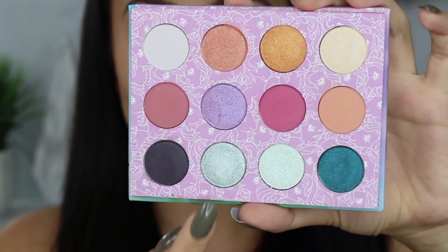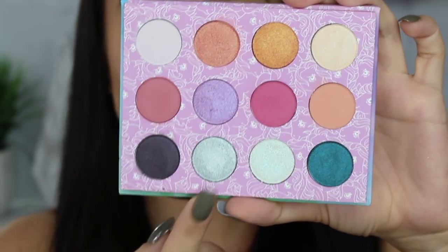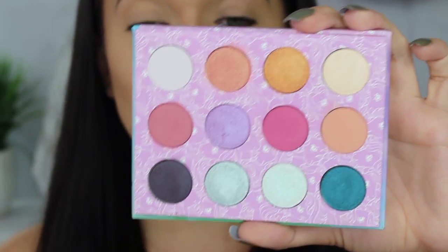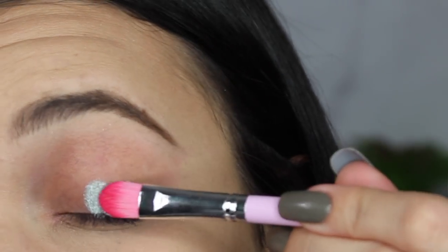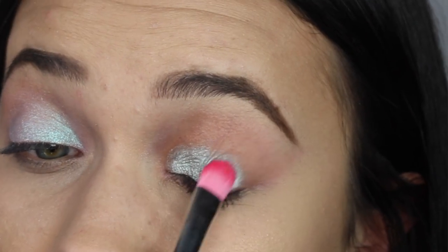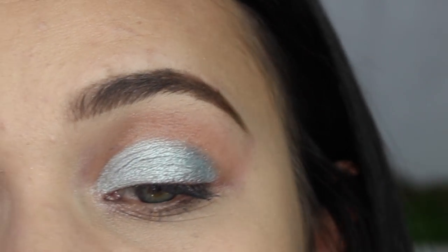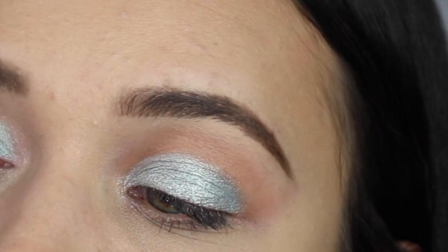Next up we have Firefly. This might be my most favorite shadow in the palette, which surprised me because I'm not particularly drawn to these tones, but it applied so freaking well. Without a base, without any moisture, it was extremely pigmented, extremely metallic. So I can only imagine with a wet brush or a tackier base it would have just been insane. I love this color and I cannot wait to do a look with it.